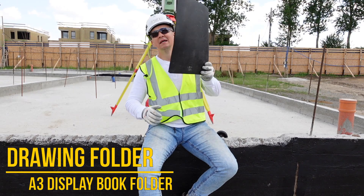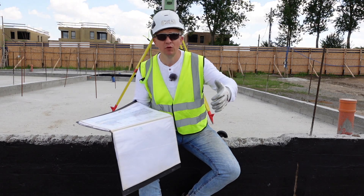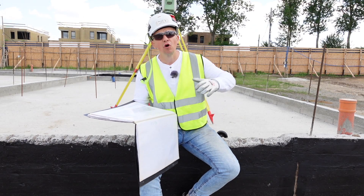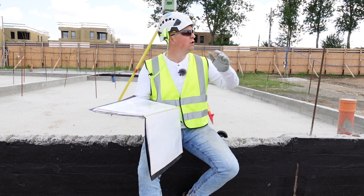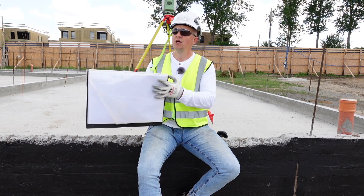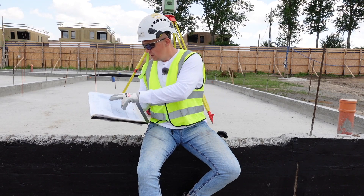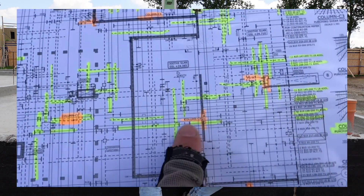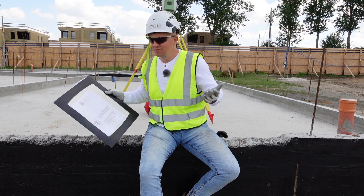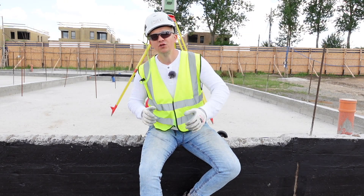Another thing I really recommend is a drawing folder. I use a waterproof one like this — I keep all my drawings in it. I know you'll say 'Greg, we're using phones and tablets now,' but please don't rely on those; we're not there yet. Communication with the workforce is key, and having a physical drawing to open and discuss with people is essential. I keep my name and number on the folder so if I leave it somewhere, someone can call and return it. Folders don't disappear the way tapes do.